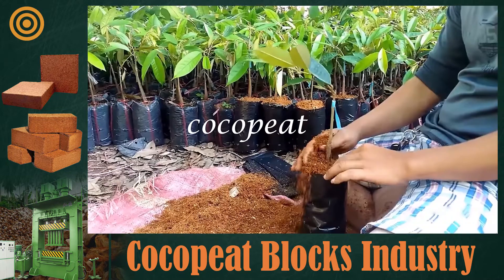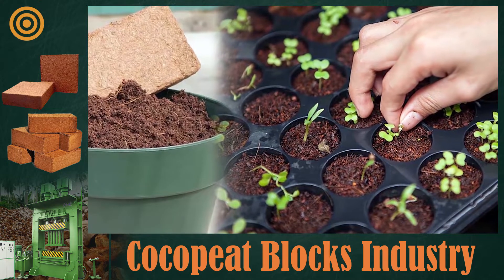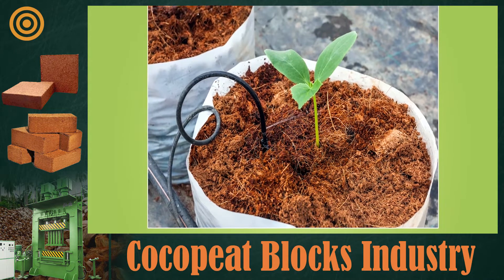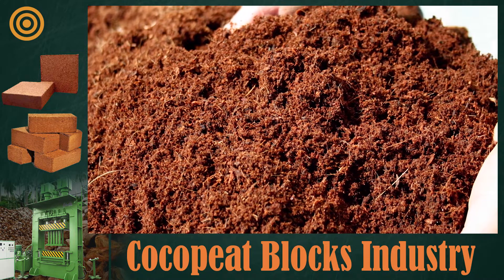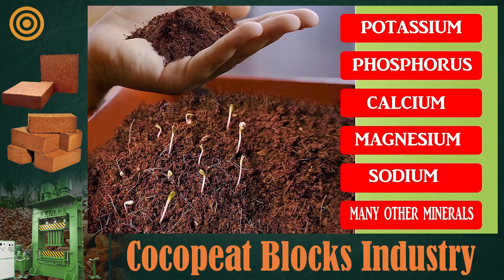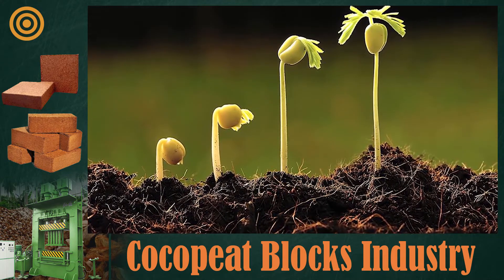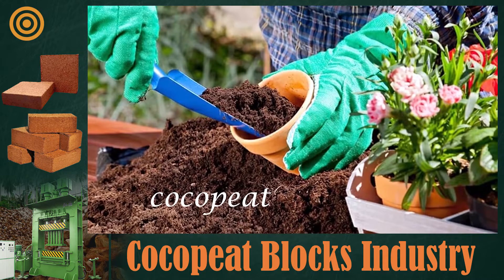Coco peat is mostly used in nurseries. Its shell allows the plant to take up nutrients easily through the roots. During germination in particular, it provides adequate water and nutrients for plant growth. Coco peat is rich in potassium, which plays a vital role during plant growth. Along with potassium, it contains phosphorus, calcium, magnesium, sodium, and many other minerals.